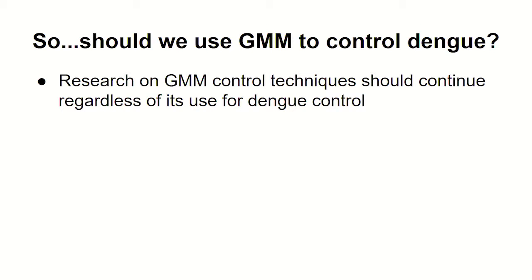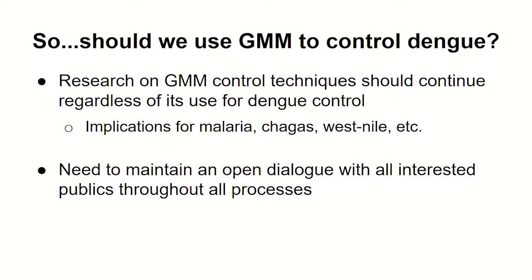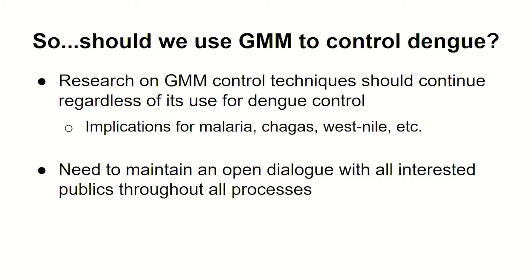Everyone agreed that research on these techniques should continue. Regardless of whether you want to use it for dengue control, there are implications for many other mosquito-borne or vector-borne diseases. We need to maintain an open dialogue with all interested publics throughout the entire process — bottom-up rather than top-down engagement. Not just figuring out that you can do it and getting lawmaker approval, and then right before release telling the community about genetically modified mosquitoes. You need to initiate that dialogue from the beginning and at every stage continually.